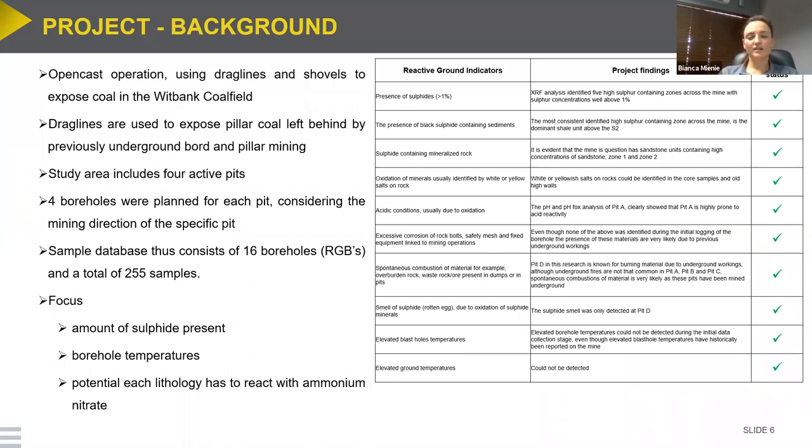The mine is an open cast operation, mainly using draglines and shovels to expose coal. Draglines are used especially to expose pillar coal left behind from previously underground workings. The study includes four active mining pits with four boreholes drilled per pit, giving a database of 16 boreholes, from which we collected a total of 255 samples. The focus was to determine the percentage of sulfur present in each lithology, the borehole temperatures — since temperature plays a major role in reactive ground — and the potential for each lithology to react with ammonium nitrate.